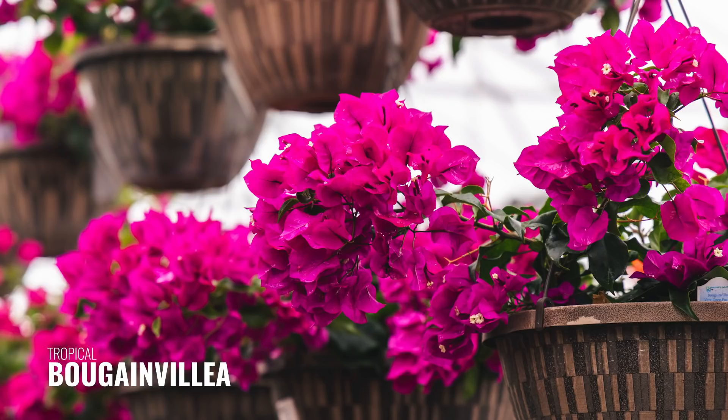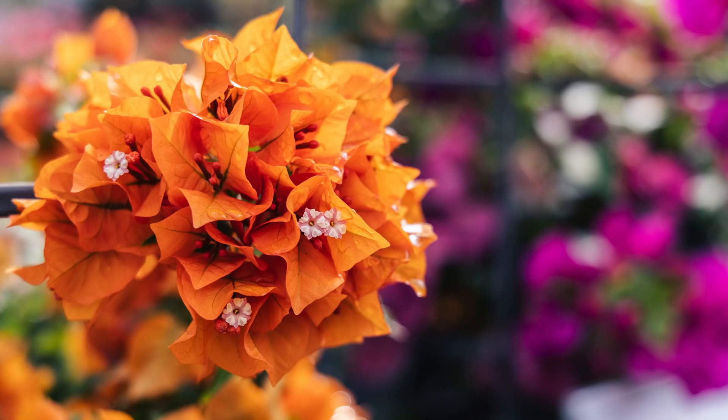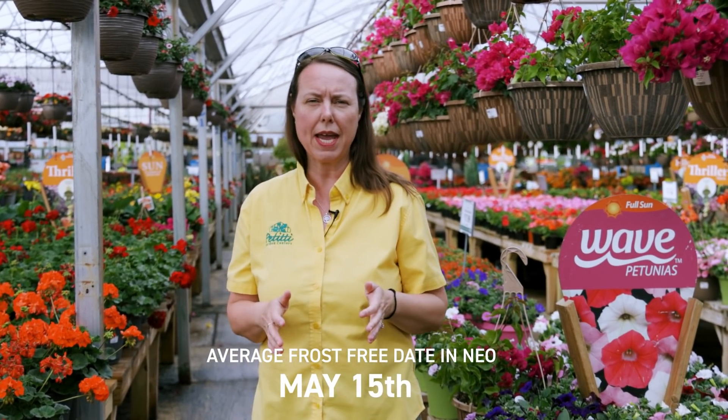This fuchsia color is the predominant color you'll see in bougainvillea. We do have a white and also a coppery-peach-orange color, and they are just a fantastic flowering tropical. The big subject today is when our frost-free date happens in spring — they really should be put out May 15th. We're always looking for middle of May before we put our warm crops out, and that includes your flowering tropicals and also your warmer annual crops.